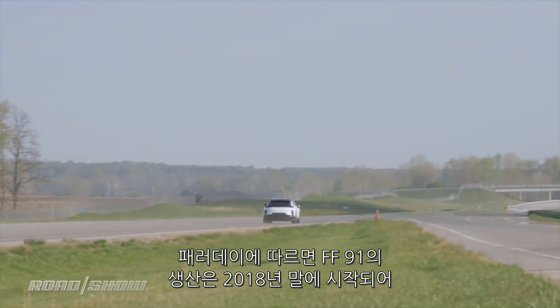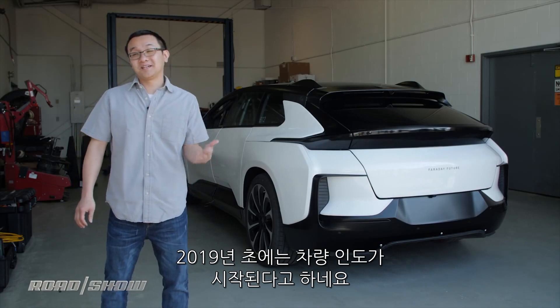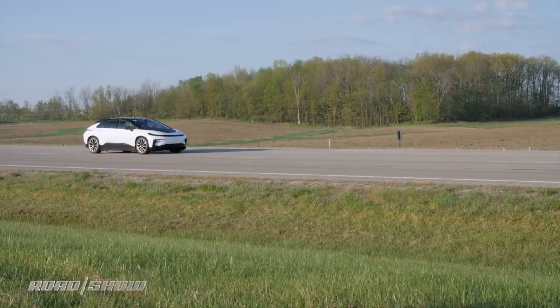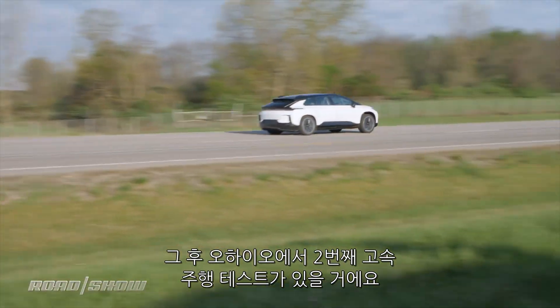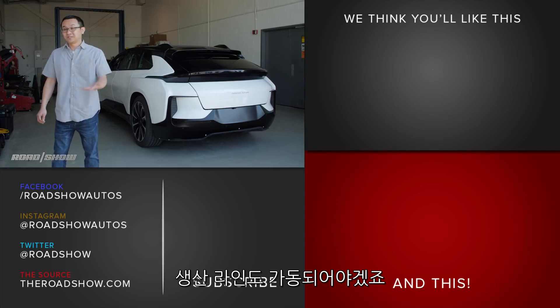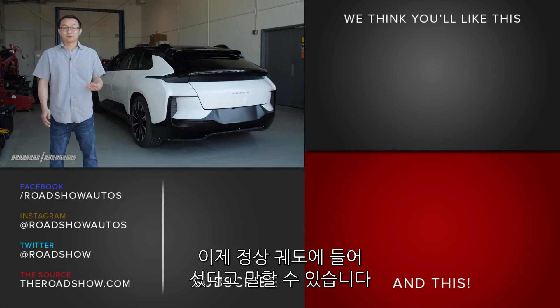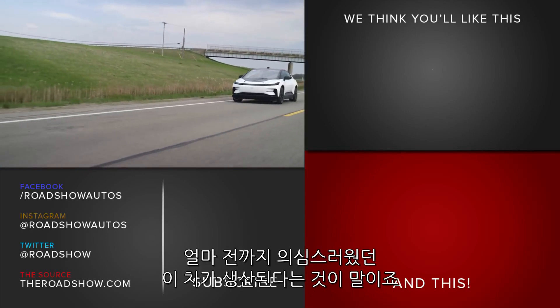Faraday says plans call for production of the FF91 to begin at the end of the year with deliveries beginning in early 2019. But before that happens, more testing needs to be done, with trips to Death Valley and a return to Ohio for a second round of high-speed tests. And a production plant needs to get up and running too. It all sounds ambitious, but things seem to be on the right track for this car to actually happen — and that's a fact that seemed questionable not too long ago.